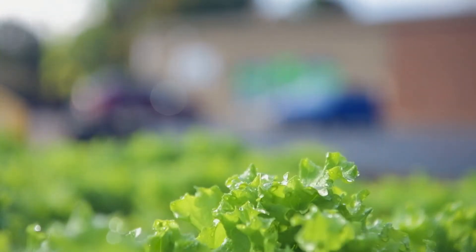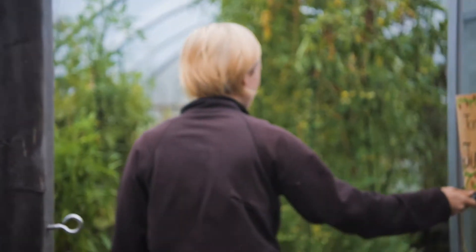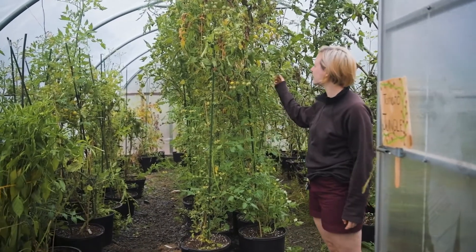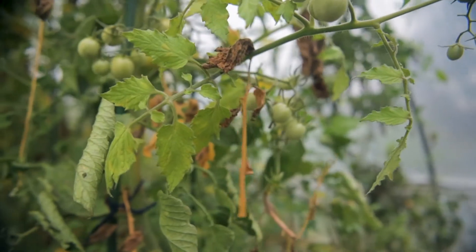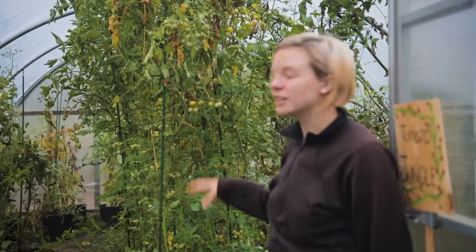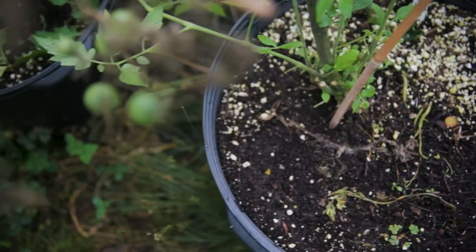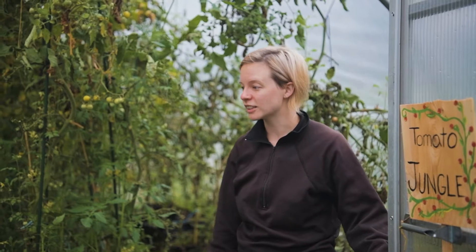In our tomato jungle — there's a sign made by our lovely Amanda — it's probably looking a little different than last time. You can see some of the leaves are starting to die back as it gets colder. We still have quite a few tomatoes so we'll leave these for probably another two weeks, then cut down all the tomatoes and use the same soil to grow some kale. Hopefully, being in separate pots and containers, we won't get the same disease we had earlier in the year.